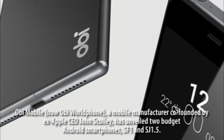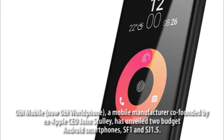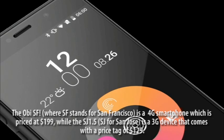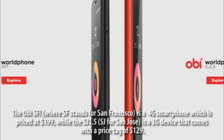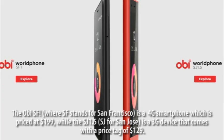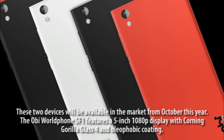SJ 1.5 Android Smartphones Unveiled. OB-Mobile, a mobile manufacturer co-founded by ex-Apple CEO John Sculley, has unveiled two budget Android smartphones: SF1 and SJ 1.5. The SF1, where SF stands for San Francisco, is a 4G smartphone priced at $199, while the SJ 1.5 — SJ for San Jose — is a 3G device with a price tag of $129. These two devices will be available in the market from October this year.